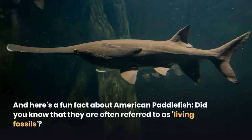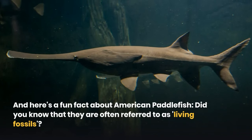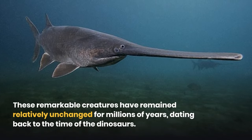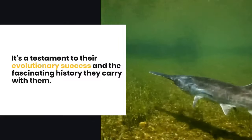Here's a fun fact about American Paddlefish: did you know that they are often referred to as living fossils? These remarkable creatures have remained relatively unchanged for millions of years, dating back to the time of the dinosaurs. It's a testament to their evolutionary success and the fascinating history they carry with them.